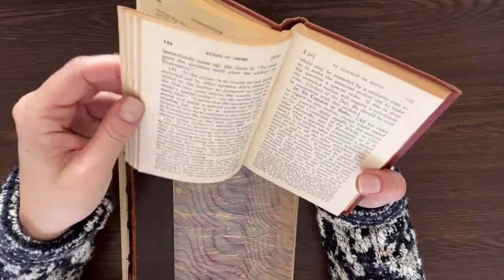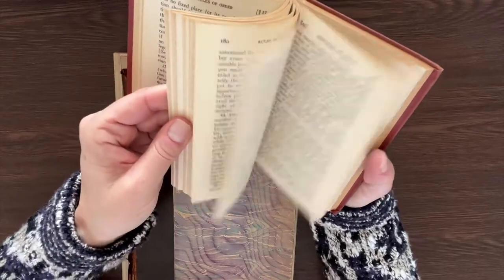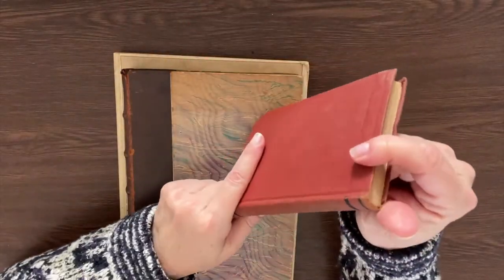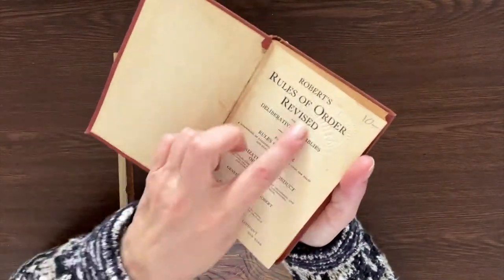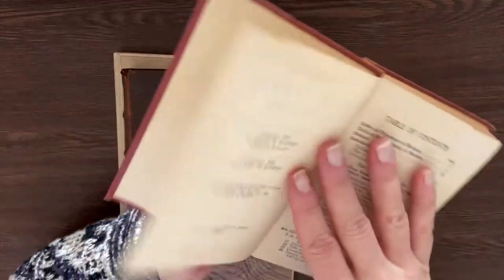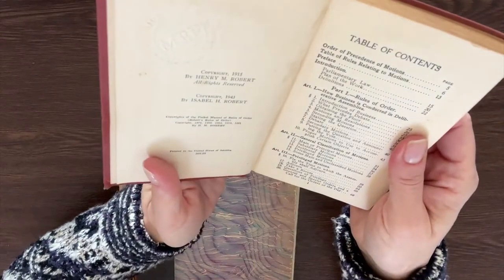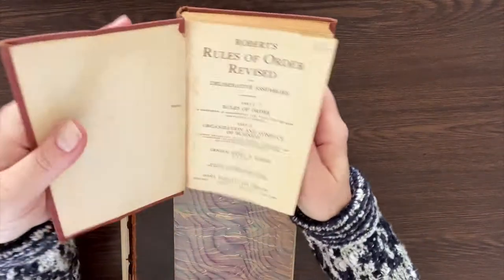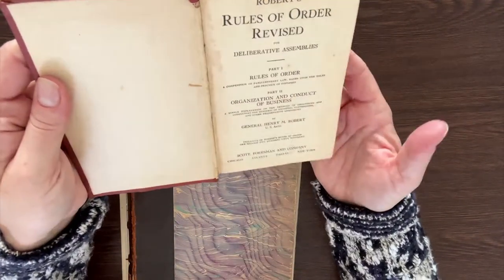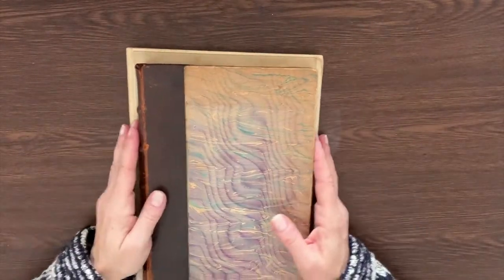I can definitely use these pages in various projects. The topics are things like 'to commit or refer,' 'division of the assembly,' 'to amend' — so it's pretty much how to run a parliament. It's got a little impression in it, possibly from a seal to validate its use. It just says 'part one and two' so maybe there were a bunch in a series for lawyers or politicians.